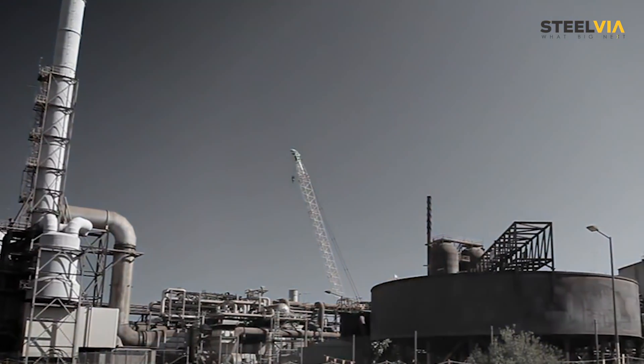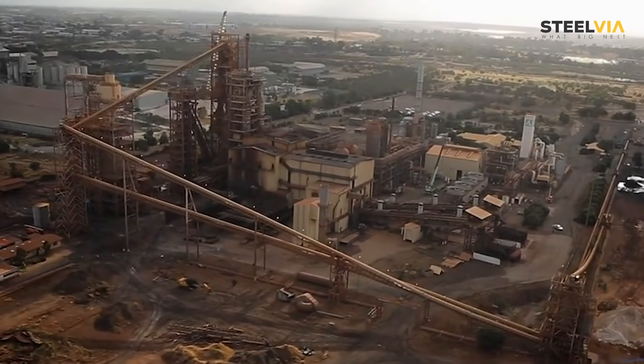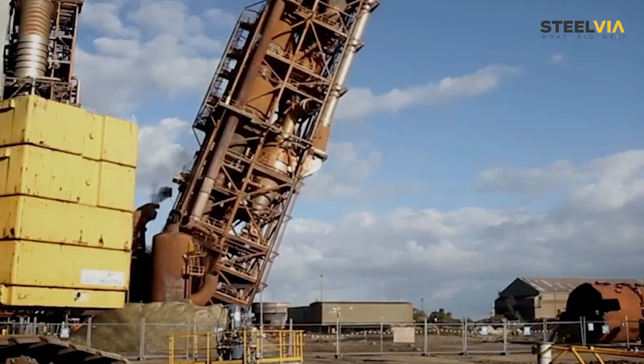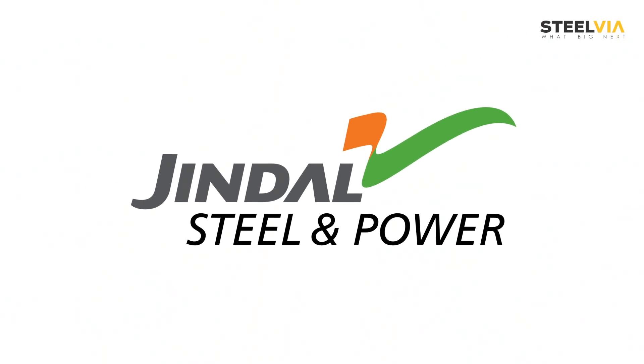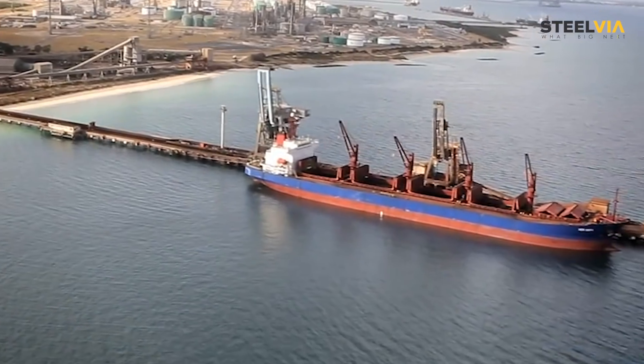When Rio Tinto couldn't make this technology commercially viable, it decided to sell the technology and dismantle the plant. Among the bidders for this technology was the Indian steel behemoth Jindal Steel. But the technology was eventually sold to a Chinese company and the dismantled plant was shipped to the country.